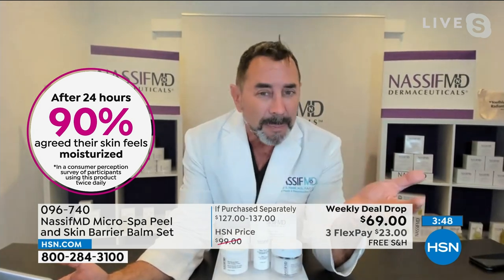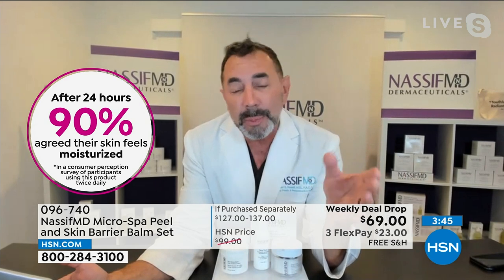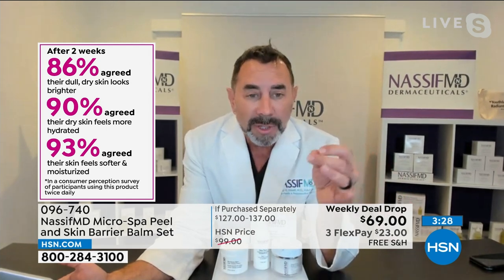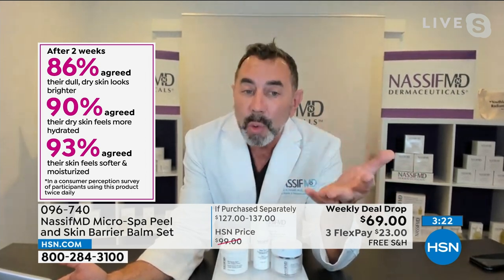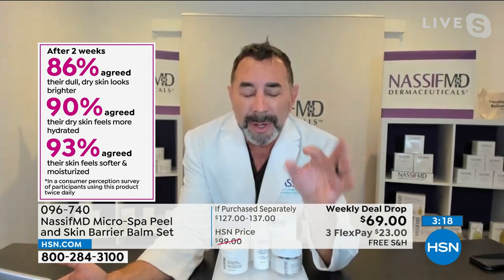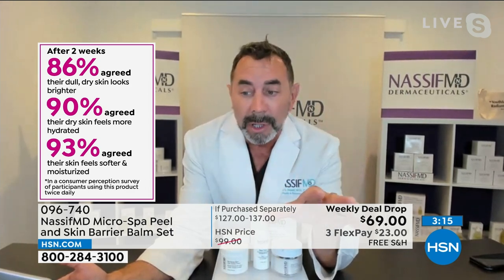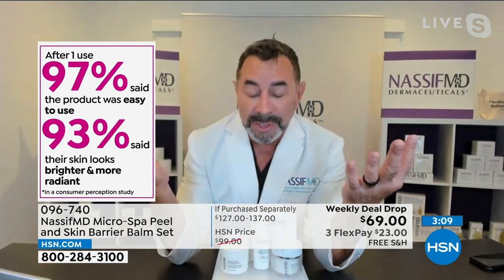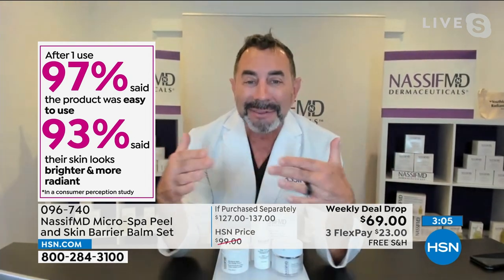We took the balm — the best for keeping skin moisturized and hydrated — so you're giving yourself a spa treatment at home and preventing loss of hydration. Consumer perception studies showed almost everybody felt their skin looked brighter, less dull, more hydrated, softer, and moisturized. This is a treatment I'm bringing to your home across the country — exfoliating, removing dead skin cells, giving you radiance, then hydrating, exactly what would happen at our med spa.